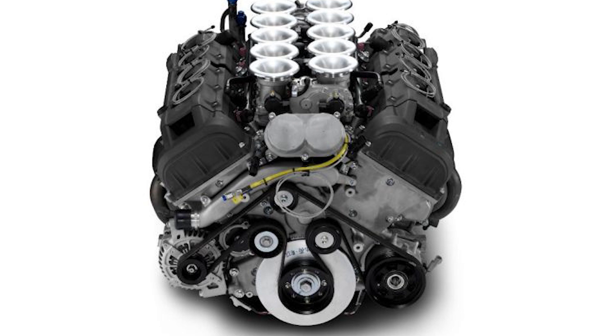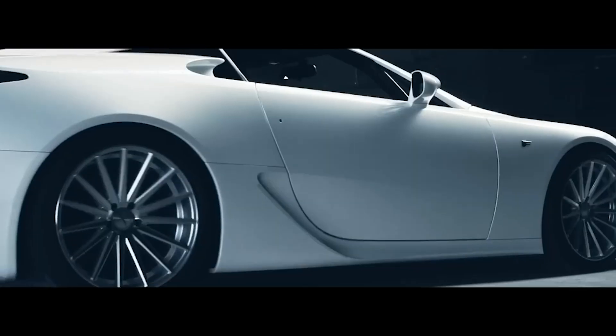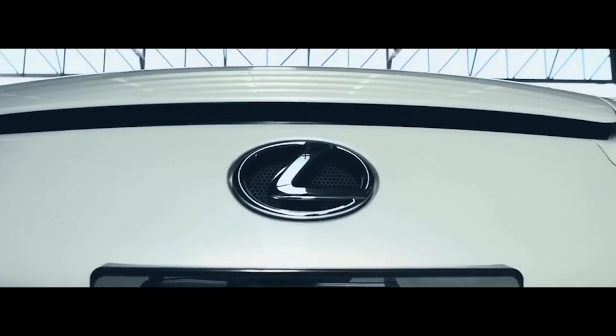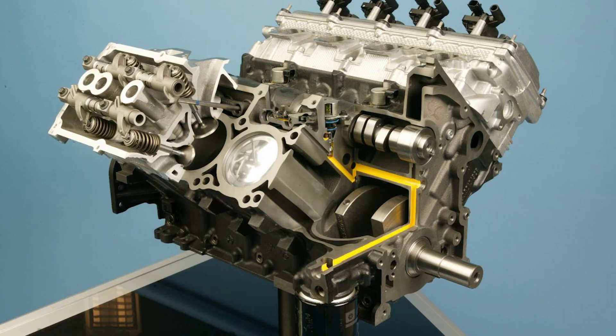Inside, things get even more impressive. The engine uses a dry-sump lubrication system, which eliminates the need for a traditional oil pan, allowing the engine to sit lower in the chassis. This lowers the LFA's center of gravity, improving handling and ensuring the car remains stable under extreme cornering forces — sustained 2G cornering, something most road cars can only dream of. Then there's the valvetrain: it uses titanium valves and lightweight rocker arms, with a 12-to-1 compression ratio, which means this engine loves to rev.